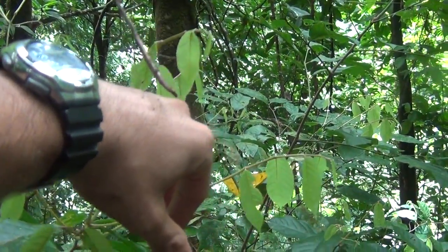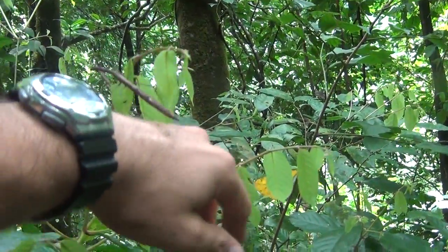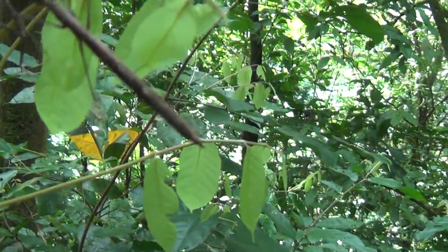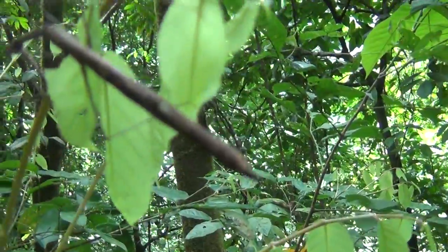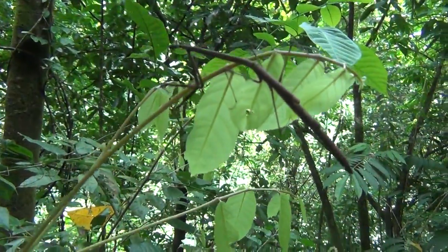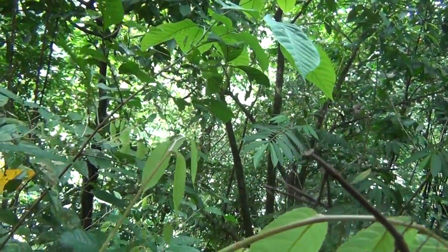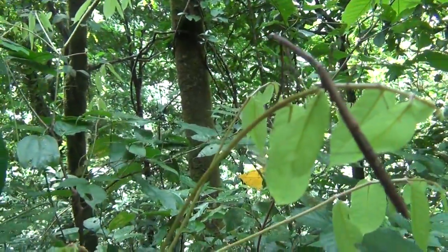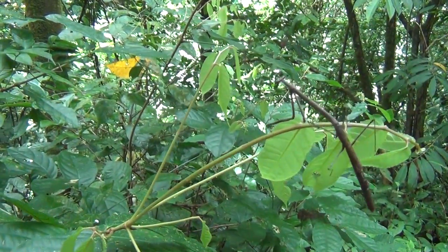It seems like it's using my hand like an elevator. Look at that cold body it has. If you see it from far away, it really seems like a branch. This is one of the most rare praying mantises I have seen in my life, and the biggest one.